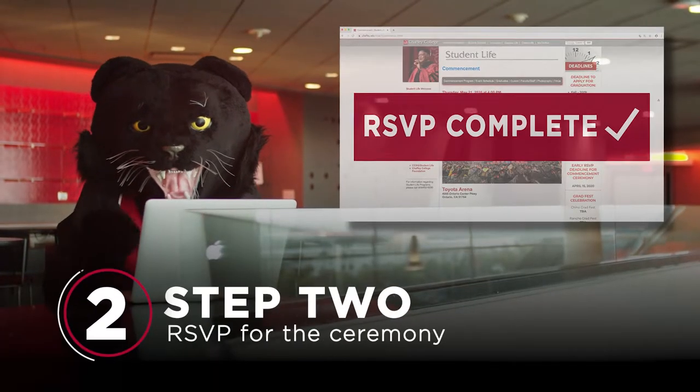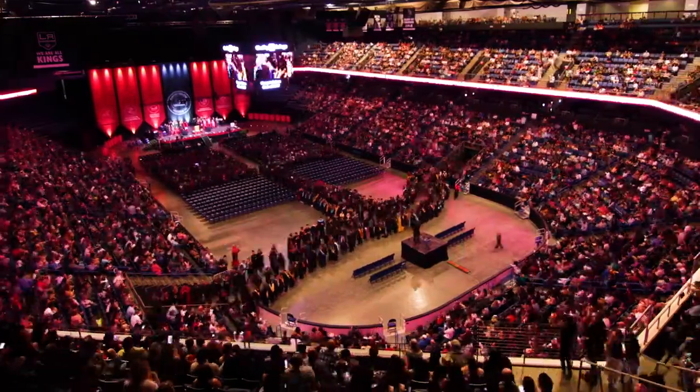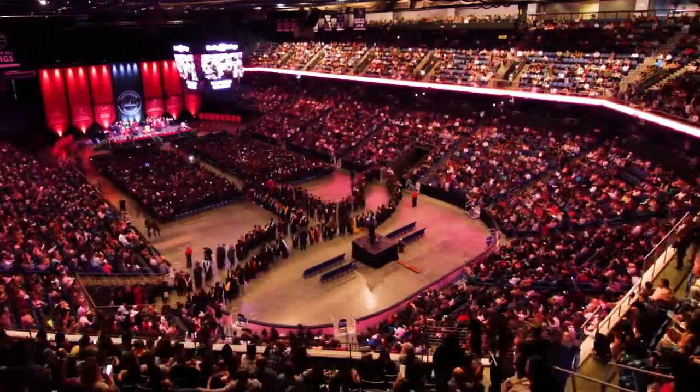Step 2: RSVP for the ceremony. Because it's polite to tell us you're coming, it's also your opportunity to reserve tickets for your favorite people to attend.